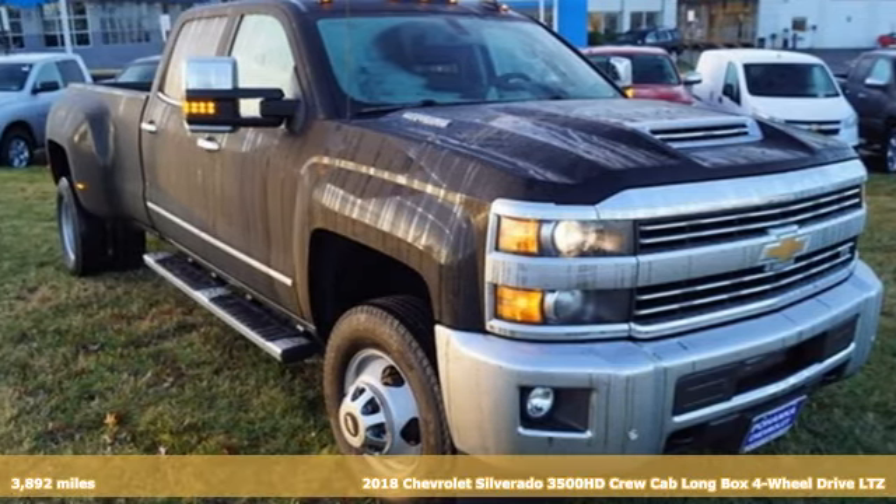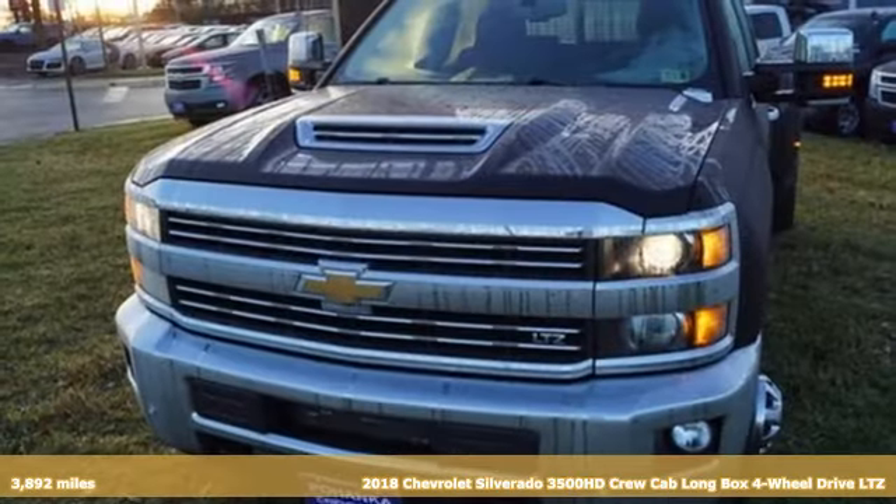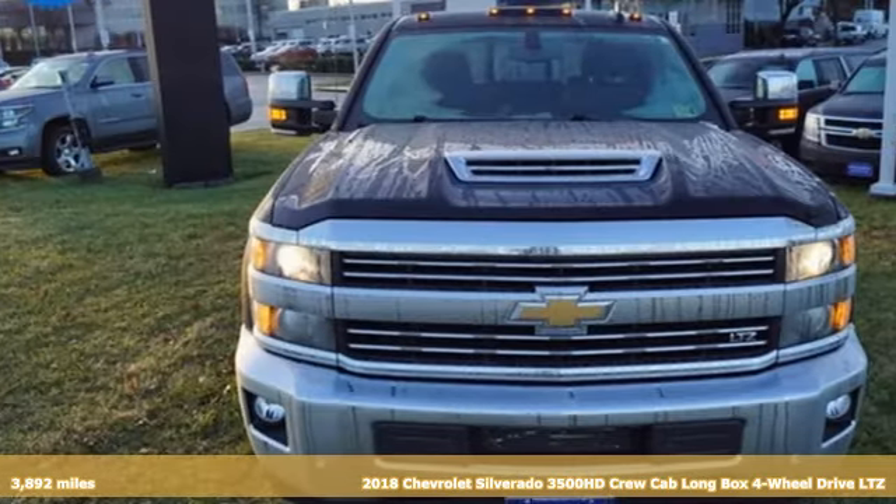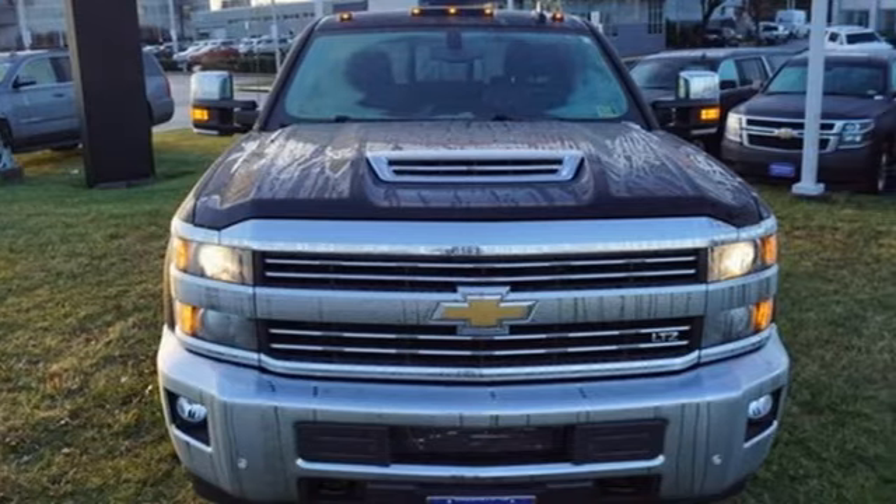Here's a 2018 Chevrolet Silverado 3500 HD. In a Chevy, the journey matters more than the destination. It boasts an impressive list of features like these.